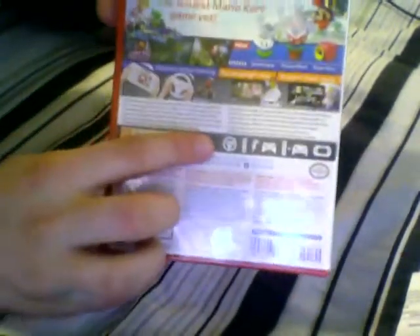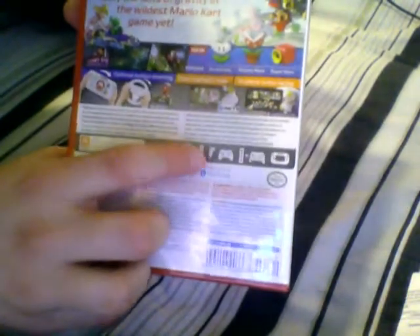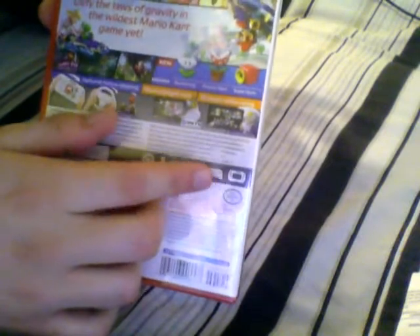And we got all the controller options. We got Wii Wheel, Wii Remote, Nunchuck, Pro Controller, Wii Remote and Classic Controller, and the GamePad. And of course, it's rated E for Comic Mischief and everything.